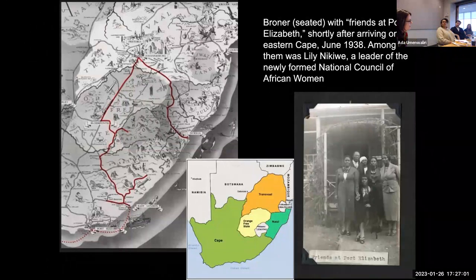Broner arrived in East London, South Africa, on June 21st, 1938. Over the next seven months she covered some 2,000 miles throughout all four provinces of the Union of South Africa as well as the British protectorate of Basutoland, now known as Lesotho. She traveled mostly by train, routinely experiencing racism. She financed her ongoing travels by selling hair products and, as she would say, "doing hair." Her sojourn coincided with a key moment of Black political awakening in South Africa, following the 1936 passage of the segregationist Hertzog Bills — legislation that restricted the rights of Blacks on virtually every level, including voting, education, land ownership, and residency, forming the foundation for the establishment of apartheid in 1948.